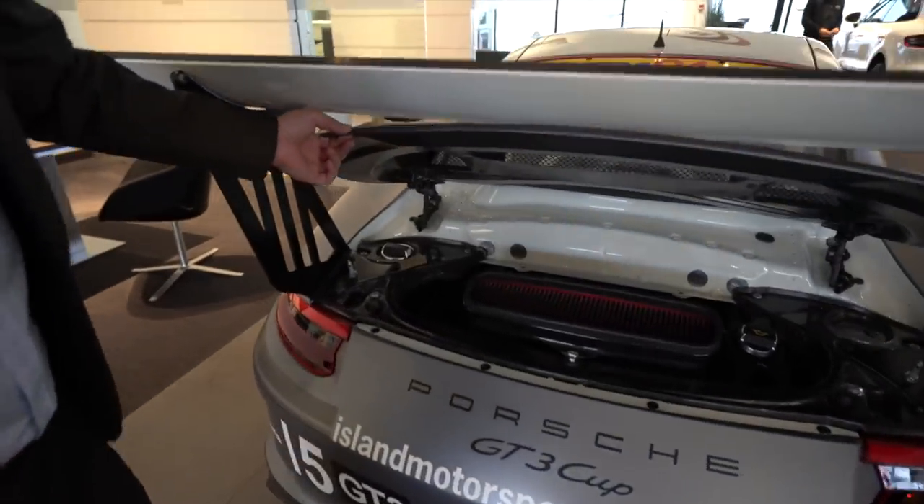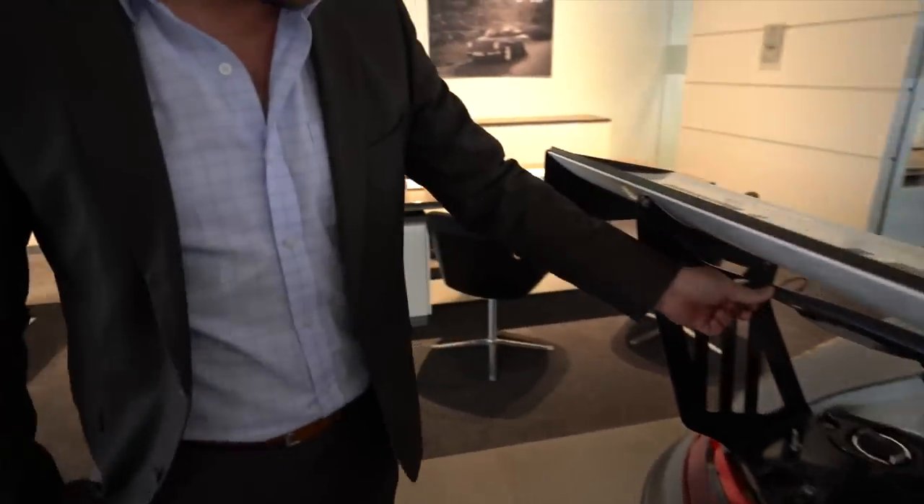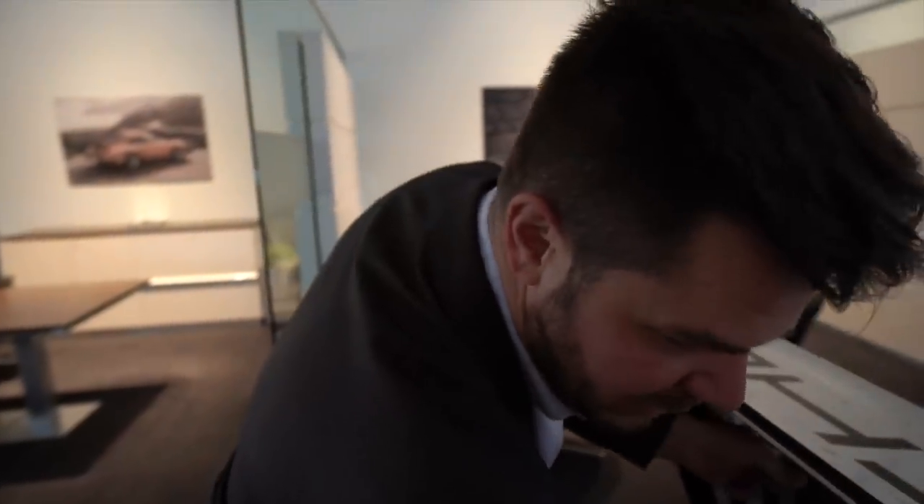We've already popped the pins for the rear because we want to show you quite a different airbox from what you find on the GT3 RS. You might also notice some exposed carbon here — this is the first time we've seen it, like Lambo with the forged carbon. We have not seen this on any production Porsche yet, but it's on the race car. Absolutely — it's on the race car.